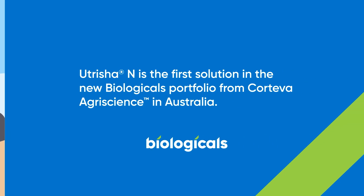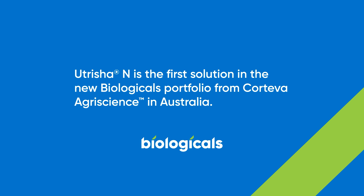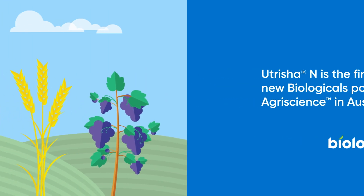Nutritia N is a biostimulant from Corteva's new range of biologicals. Biostimulants are products which stimulate natural processes so plants can better utilize nutrients.